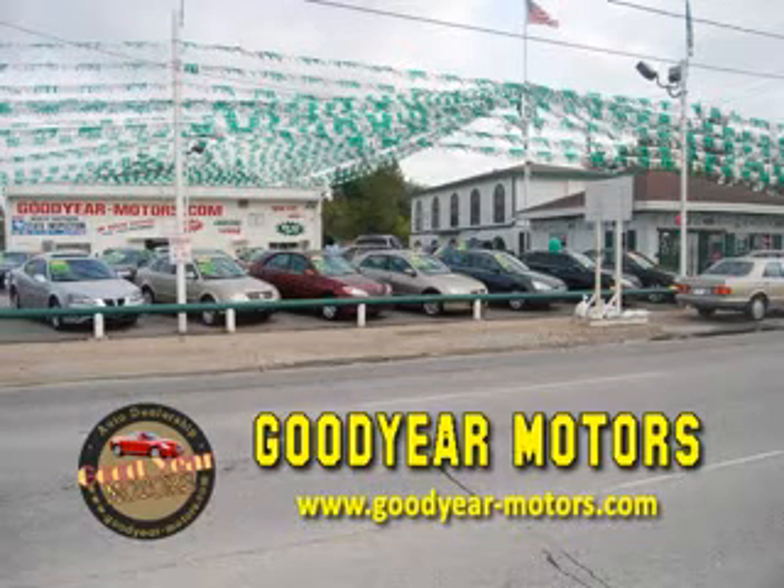With over 100 vehicles in stock, we have the car or truck for you. Whether you're in the market for a sports car, a luxury sedan, truck or SUV, we have your ride.